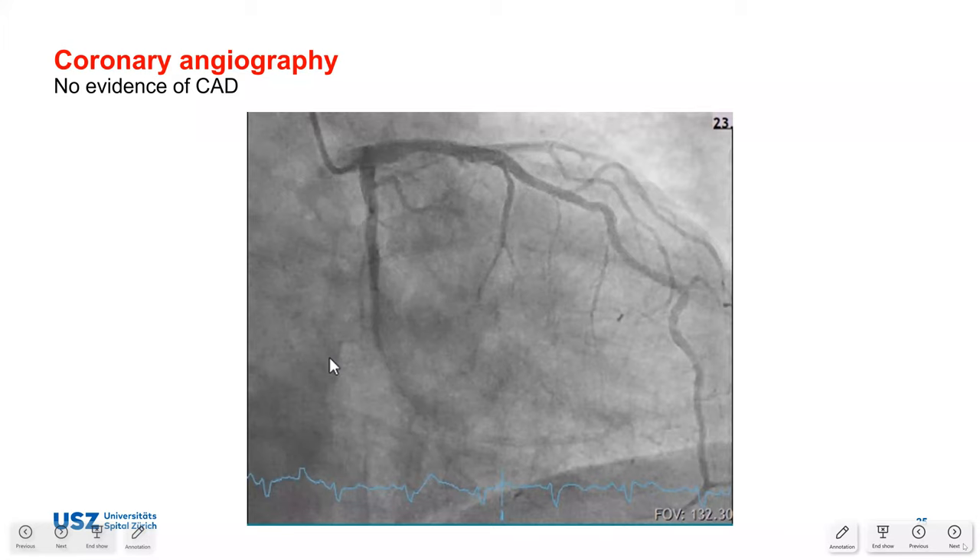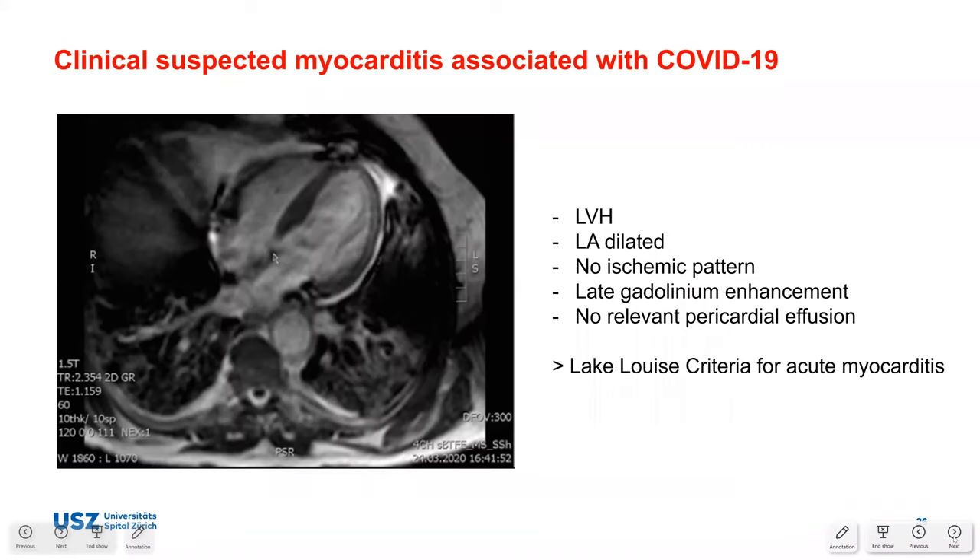In the emergency department, troponin was 80 and NT-proBNP was 833. Given cardiovascular risk factors an ECG was performed showing sinus rhythm at 93bpm, left anterior fascicular block, no R-wave progression, a single negative T-wave in aVL, and prolonged QT. Troponin repeated four hours later had risen from 80 to 191, despite absence of chest pain, with normal renal function and only mildly elevated LFTs.